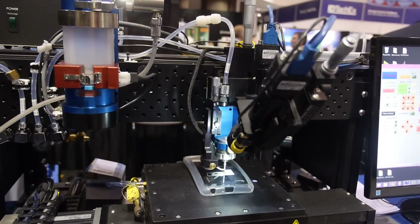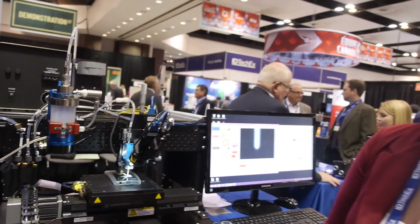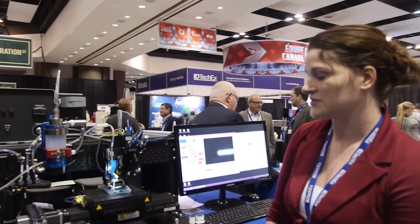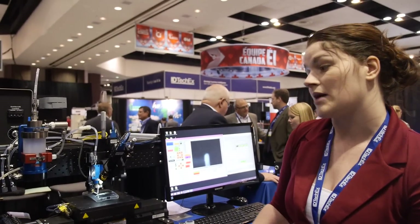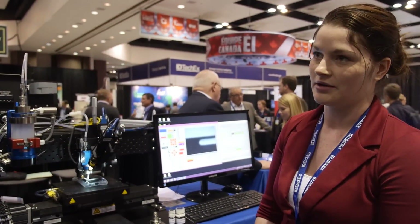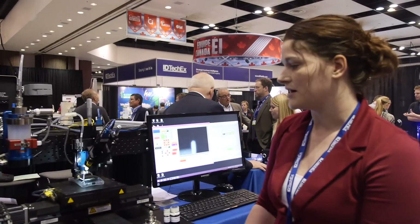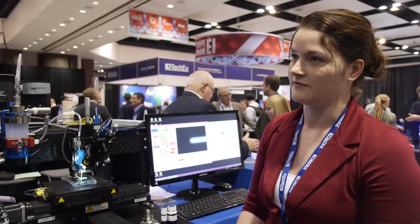One of our big advantages is our very high standoff distance. We can be anywhere from one to five millimeters off of a surface, so that gives us a huge advantage with printing onto 3D parts. Our most popular material that we print is nanoparticle silver, but we can print a very wide range of materials — really anything that we can turn into an aerosol, we can deposit it onto any substrate that you can fit under the nozzle.